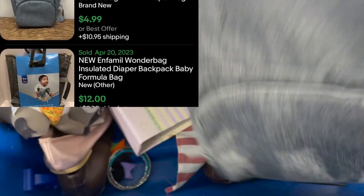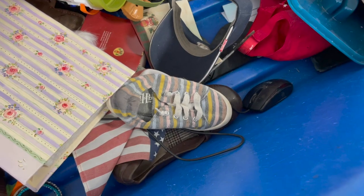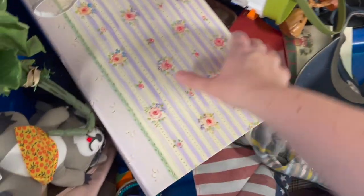Brand new, it sold for $4.99 to $12. So I left that behind. It looks like it was a good cold storage bag, though.